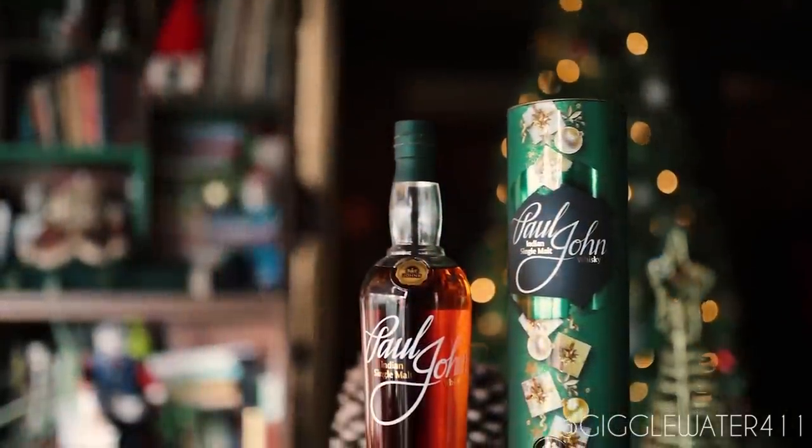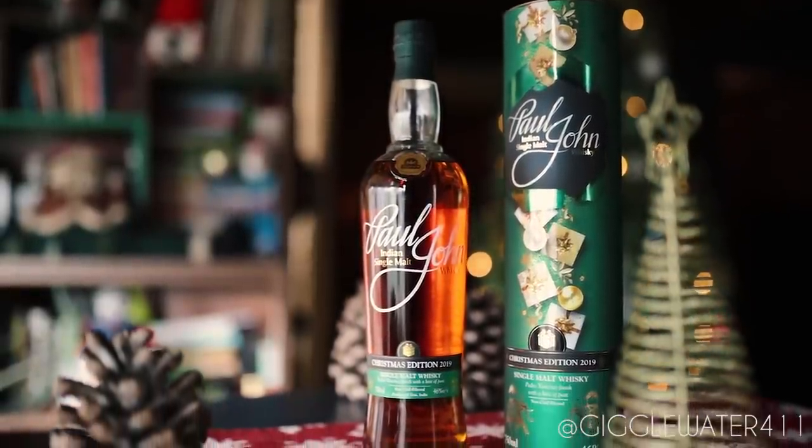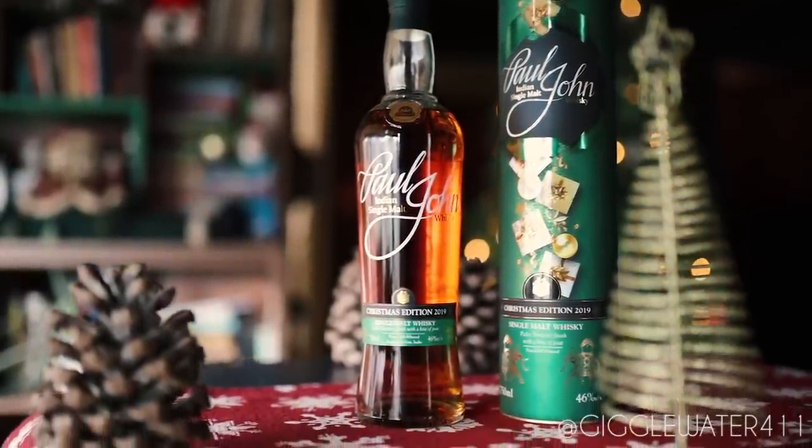It's rare for a whisky distillery to have a seasonal release. Usually it's just a different festive package with the same liquid inside. But this is the second year that Paul John has a special, completely new, limited release Christmas Edition.